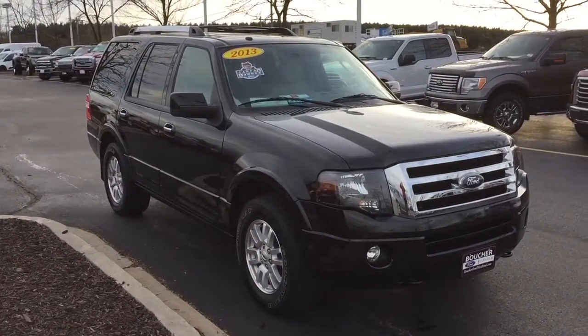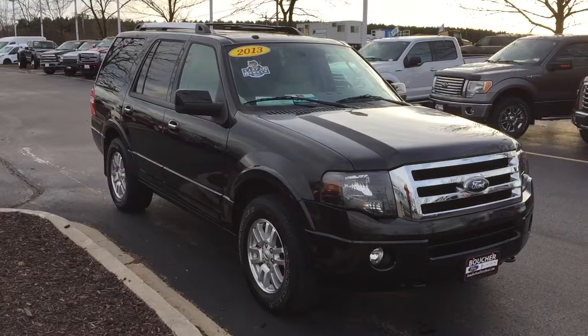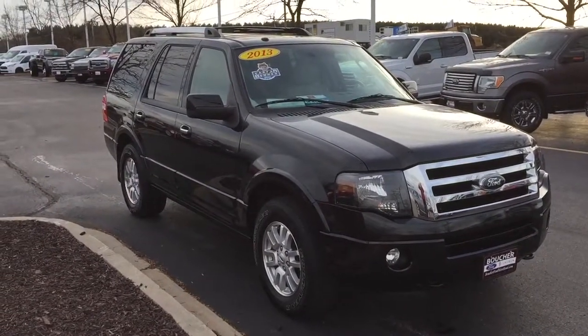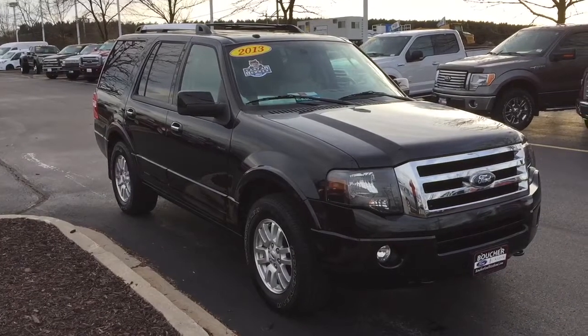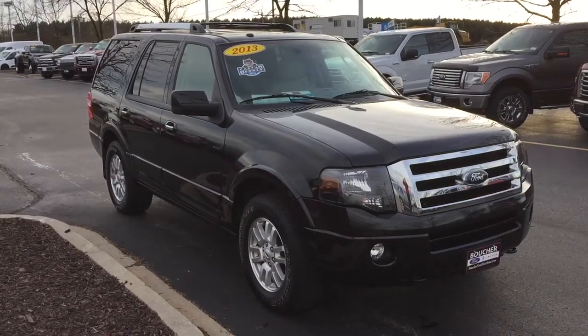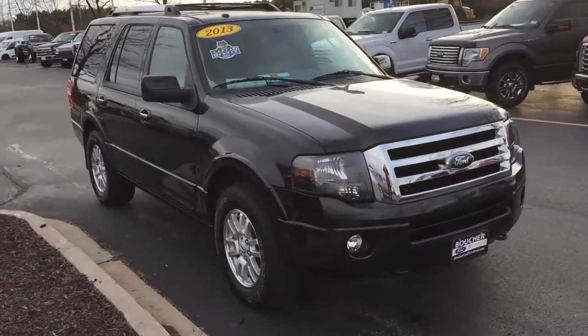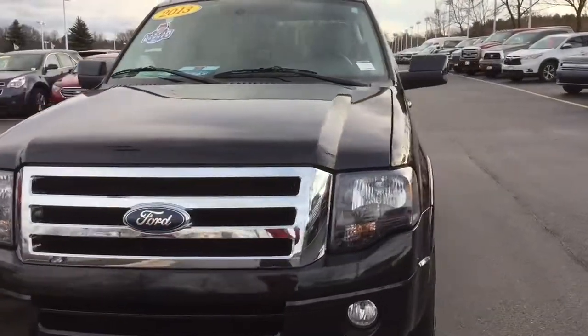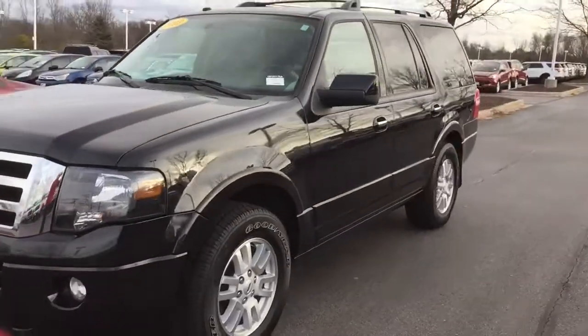Hello Amy, Tom Dasko at Gordy Boucher Ford Lincoln West Bend. Here's that video I said I would send you — a really nice 2013 Ford Expedition Limited, one owner vehicle, 45,000 miles, local trade-in. You asked about a non-smoker vehicle — definitely a non-smoker vehicle.